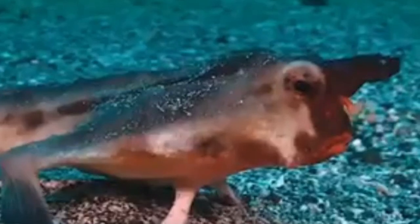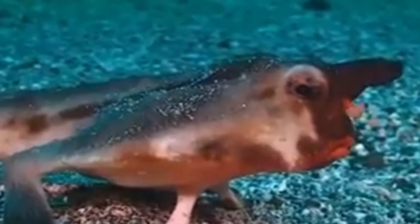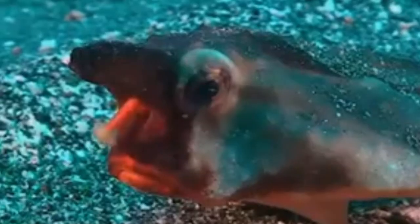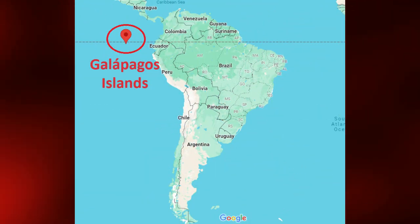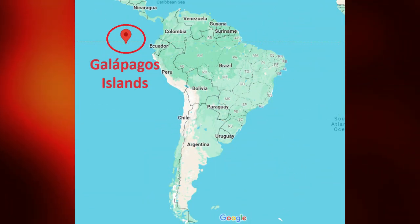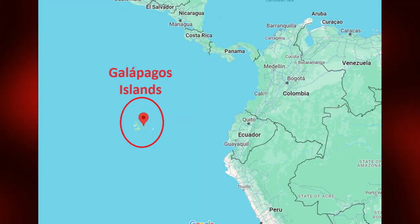Hello everyone! This weird little fish is called the red-lipped batfish. The red-lipped batfish, Ochocephalus darwini, is a unique species of fish found in the waters around the Galapagos Islands and off the coast of Peru.